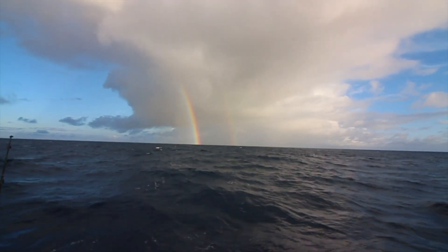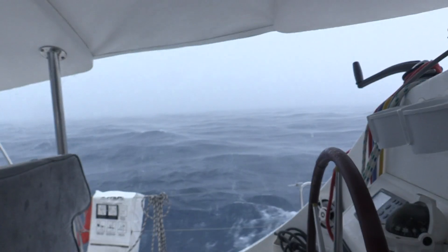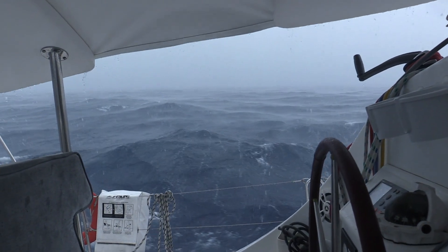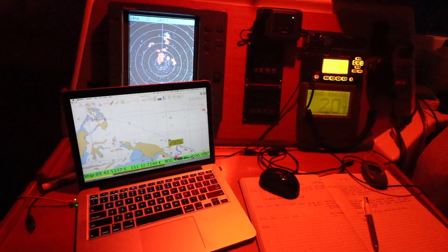During the day, squalls are quite easy to spot — they're simply black and gray clouds, and at their late stage they'll be spewing rain from the bottom. But at night it can be a different story; you often can't see them coming. We're getting some more rain ahead and probably some wind too. Welcome to almost the equator — squalls happen all the time near the equator, so I should be expecting this.